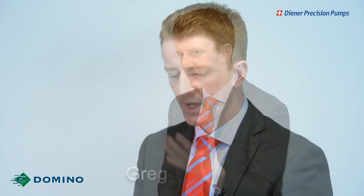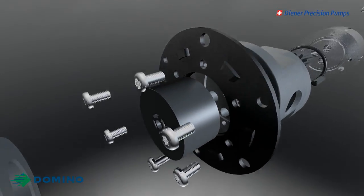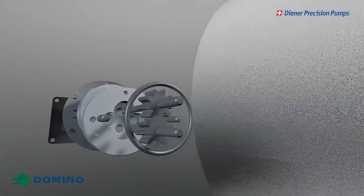Hi Brian, welcome to Domino. How did Domino and Diener Precision Pump start working together and when? They were approached by Domino to find a solution to a particular problem they had at the time with a couple of part numbers. And Diener Precision Pump came up with quite an innovative solution at the time — a pump that would handle all inks.